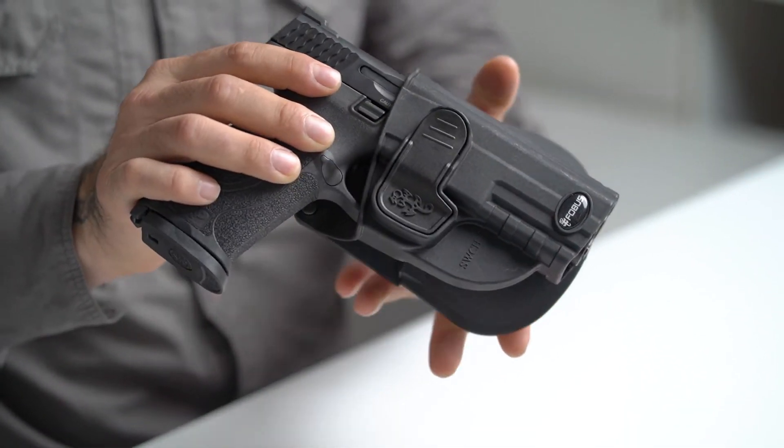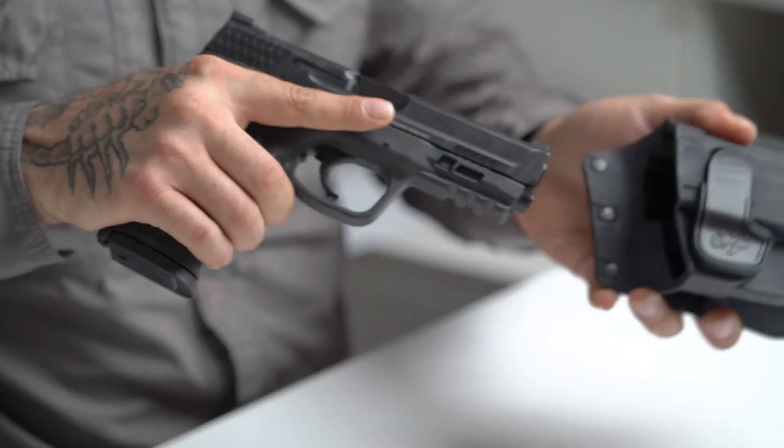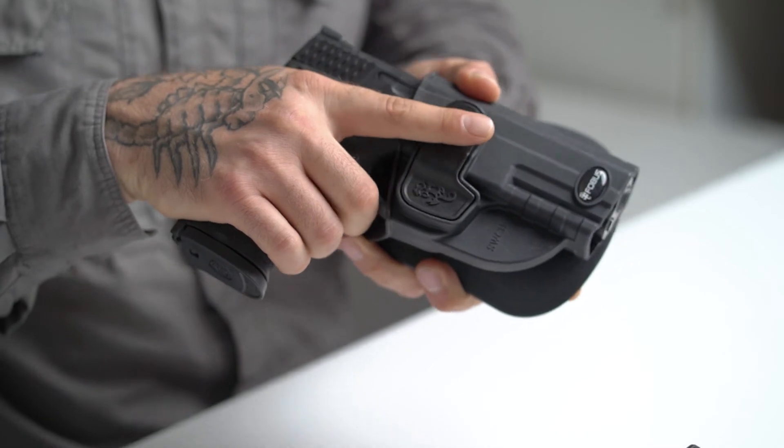With the Phobos trigger retention, the index finger is a lot further up and is nowhere near the trigger guard. This will limit the chance of negligent discharge.